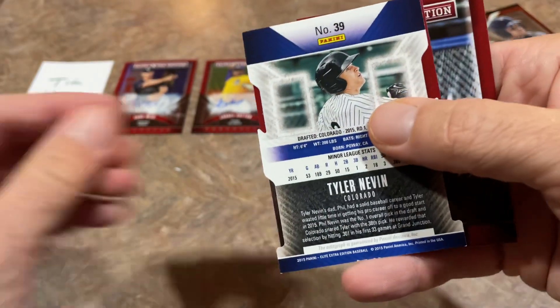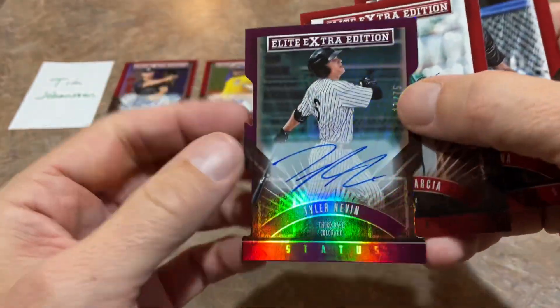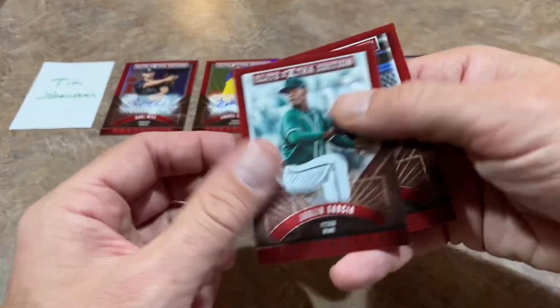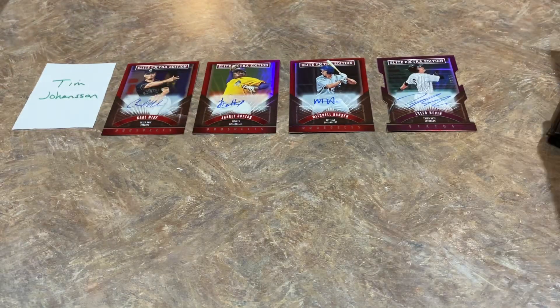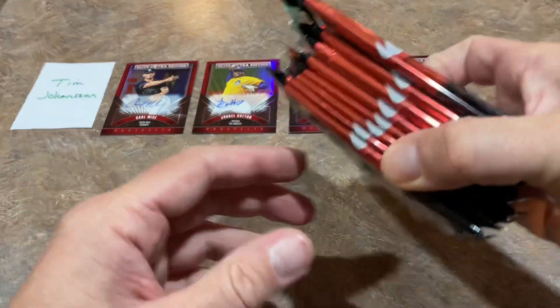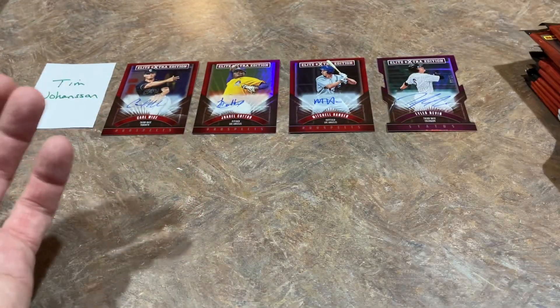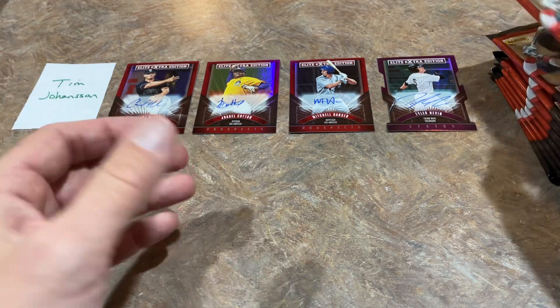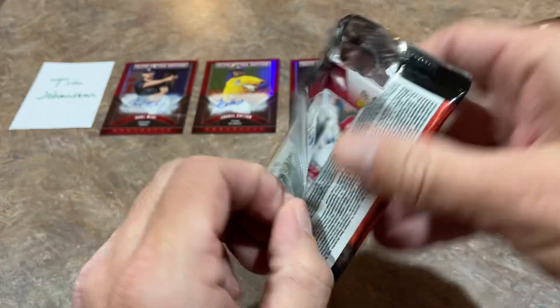Tyler Nevin is going to be the next hit — it is going to be a die-cut auto out of 75. So four autographs in the books, and the Judge auto still yet to be found. We still have approximately half the box left with four autos, so we may indeed have a hot box. I'm starting to feel pretty confident that we have a hot box of autographs.